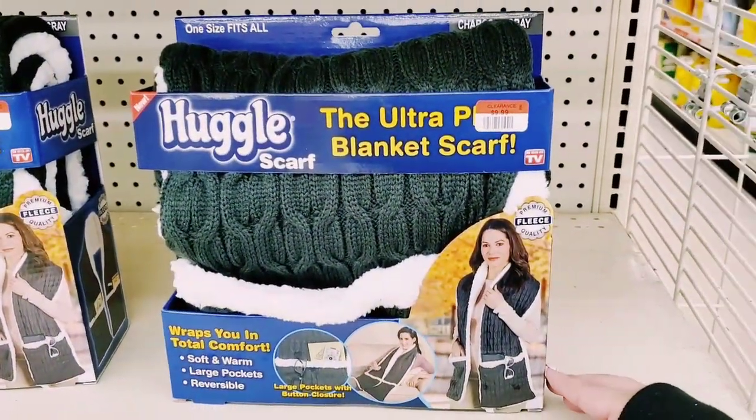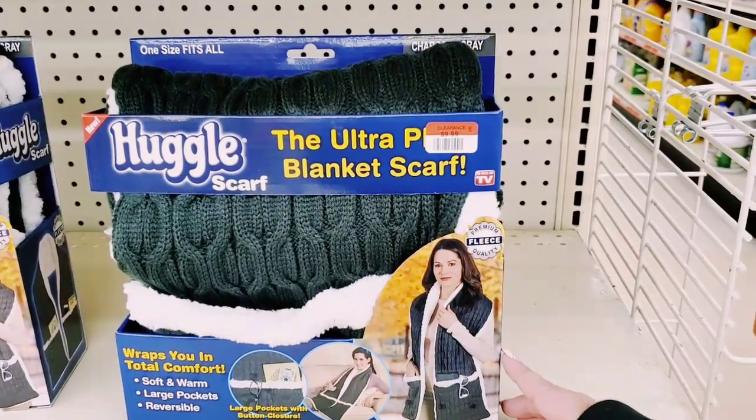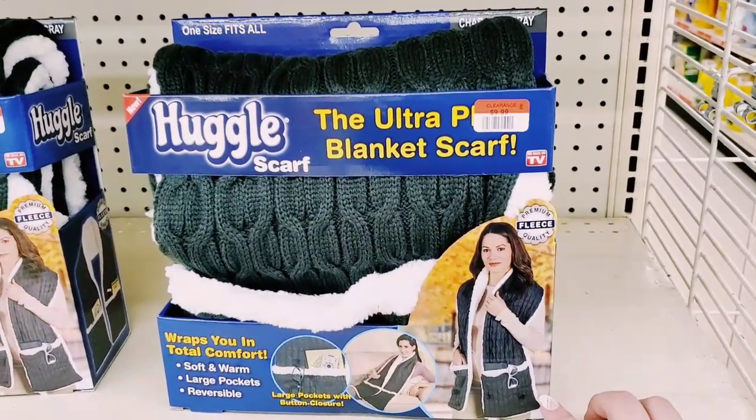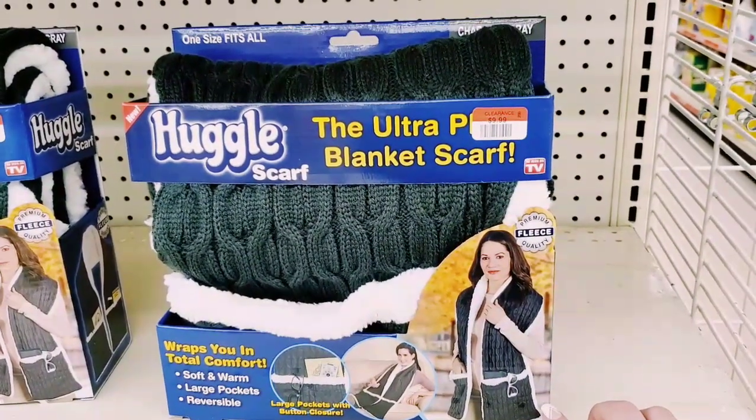One size fits all - on clearance for $9.99. 'Wrap shoes in total comfort - soft and warm, large pockets, reversible.'